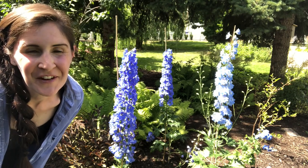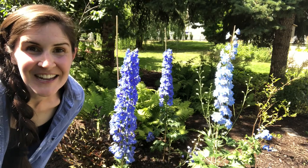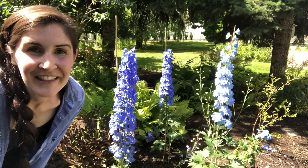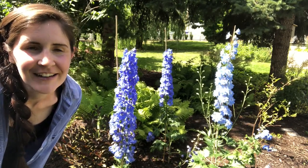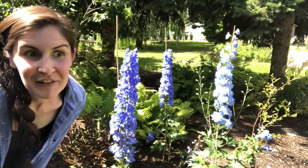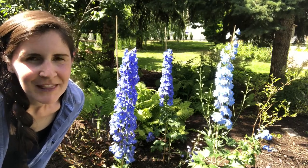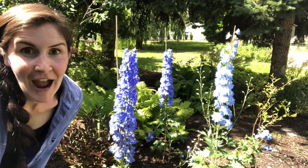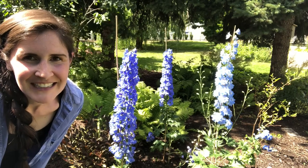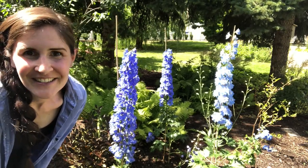Hi, it's Mary Jane here from Home for the Harvest, and today's video is all about blue delphiniums that I just planted. They're in bloom and I could not not show you how beautiful these blue flowers are. I'm so happy with the varieties I picked — they really are that true blue I was looking for. So let's look at the flowers!